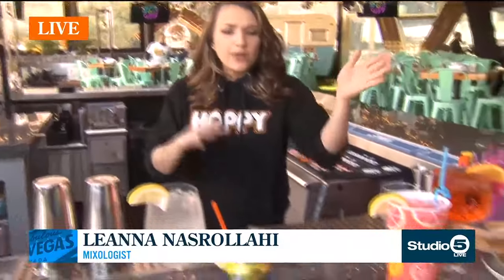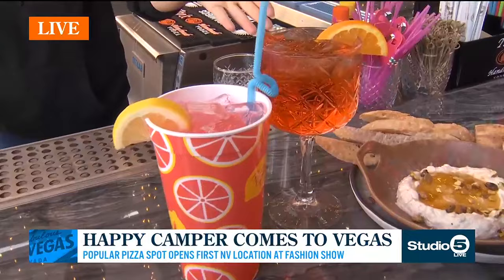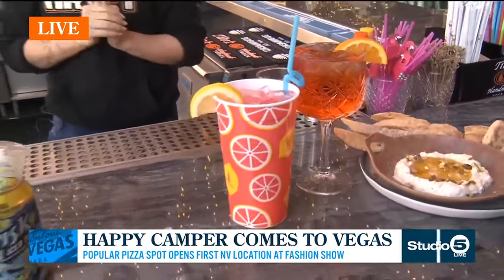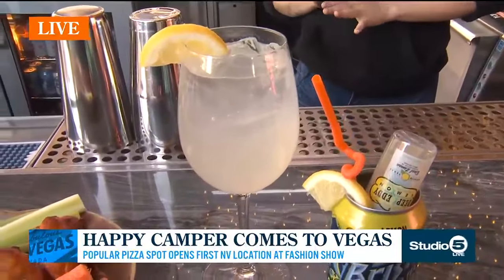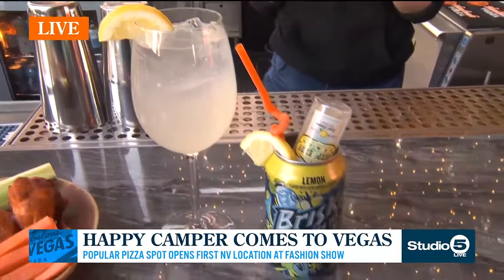These are going to be some of our signature cocktails here at Happy Camper. We have very fun, colorful drinks great for all palates. We have our both spritz — on my left we have our chalice of Aperol spritz in this beautiful glass, a simple, fantastic, normal Aperol spritz. Then we have our Trailer Park Queen, a little play on lemon and elderflower liqueur with a little bit of Prosecco, so it hits the palate really nicely.